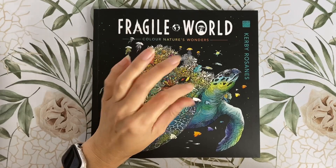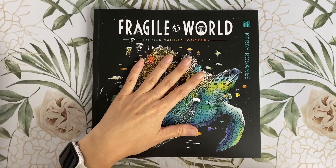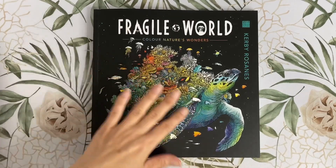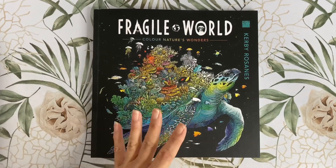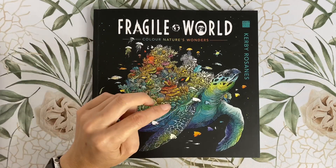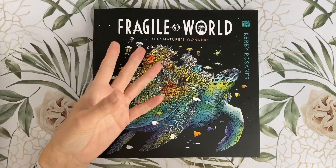I'll put purchase links down below. Kirby is donating a portion of the sales to the David Shepard Wildlife Foundation. They're a UK-based registered charity who fund wildlife conservation projects across mainly Africa and Asia. I'll put a link to the charity down below so you can see where the donations will be going. What a beautiful cause and how very gracious of Kirby.